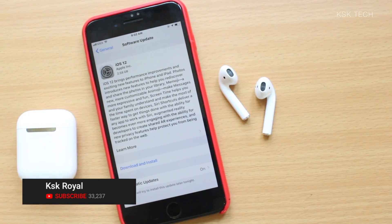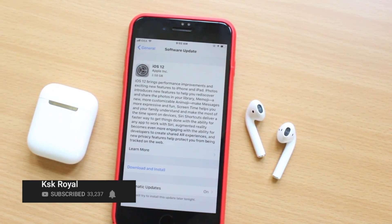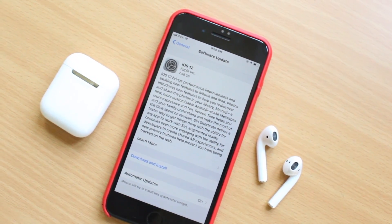And that's it! These are the top 12 hidden features of iOS 12. Let me know if you have found any in the comment section down below. This is KSK, wrapping up and see you in my next one. Bye-bye now.